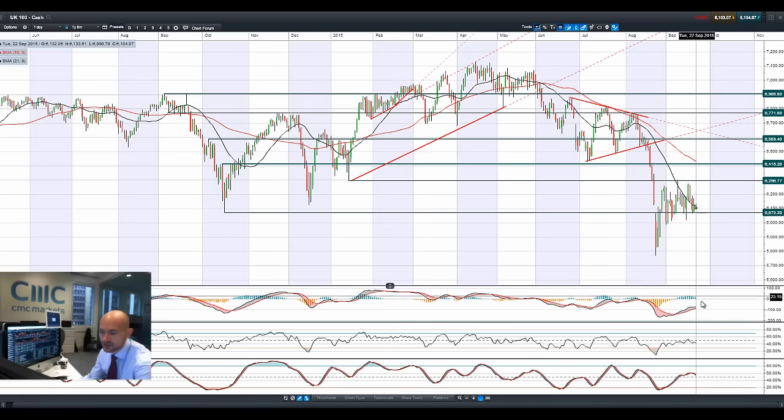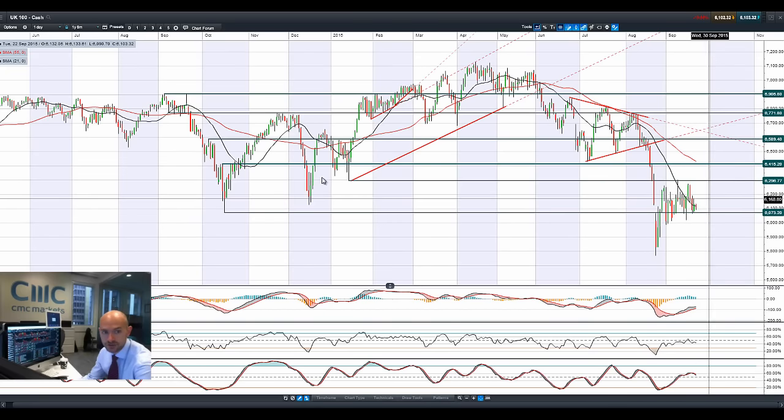The MACD histogram is declining, and the MACD looks like it could cross over at some point in the next couple of sessions, should that pressure remain on the UK 100.